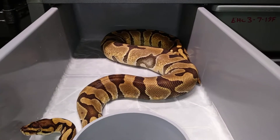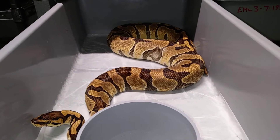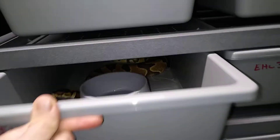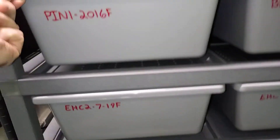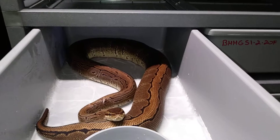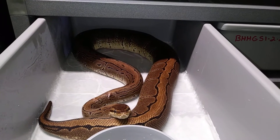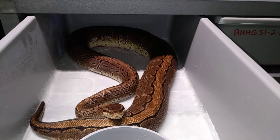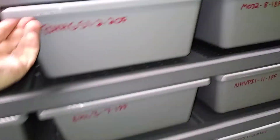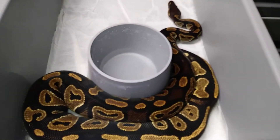She is now gravid. I paired her with an inchy head clown male, hoping for that super wrenchy. Nice pinstripe here, and she's fixing to shed — she might go this year for me.